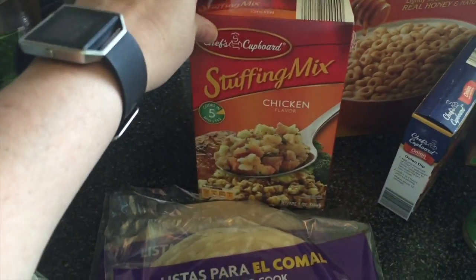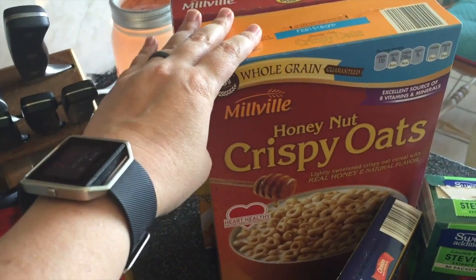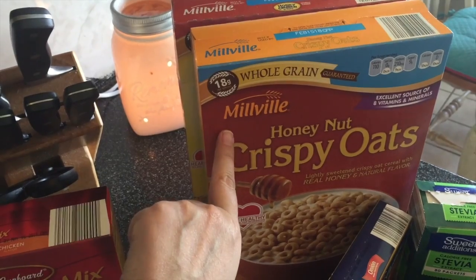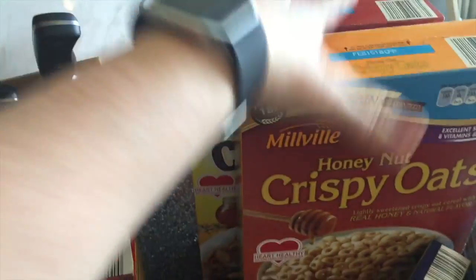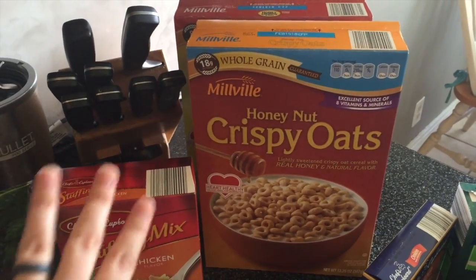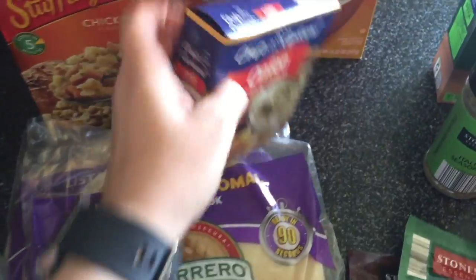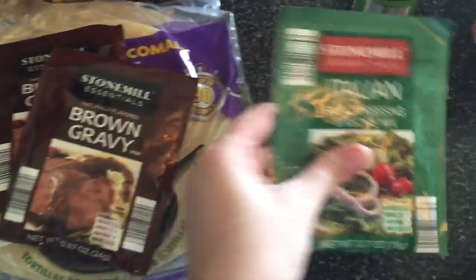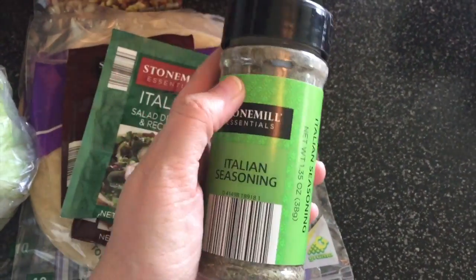I picked up a stuffing mix that I'm going to use in a recipe. Two boxes of cereal for the kiddos this week — basically Aldi's version of Honey Nut Cheerios and their version of Honey Bunches of Oats. They'll have that as well as eggs, toast, waffles, or oatmeal for breakfast, so two boxes will definitely last us a week.